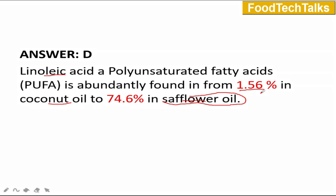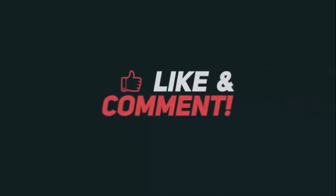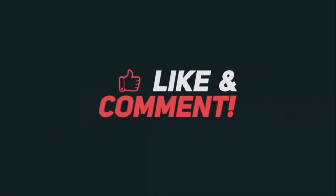I hope this video will facilitate your preparation for the entrance exam. If you liked the video, please click on the like button and share it with your friends. Do remember to hit the subscribe button.